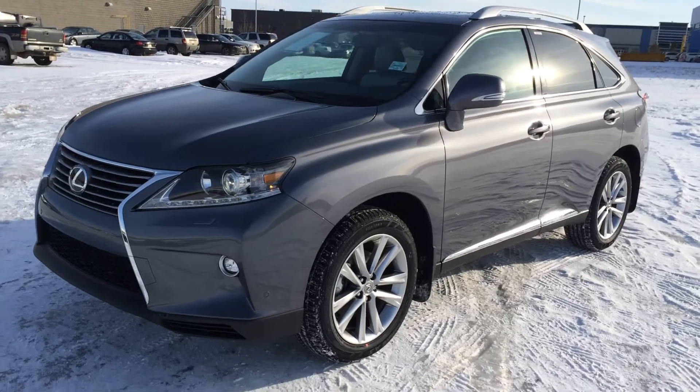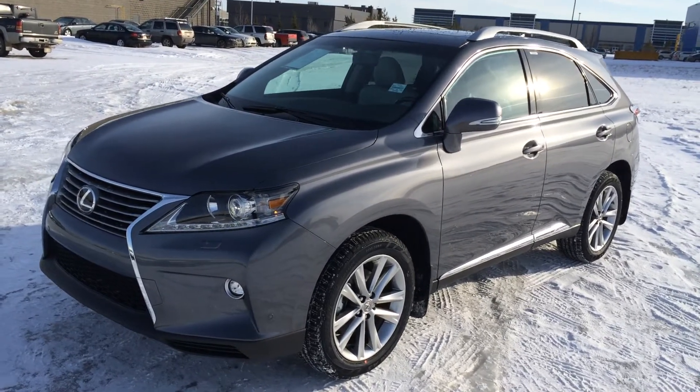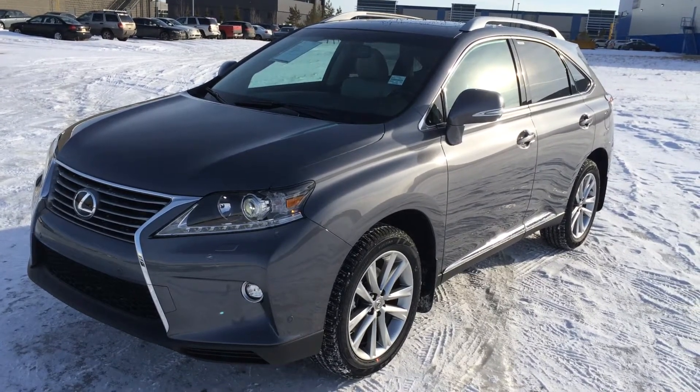6-speed automatic transmission, 3.5-liter V6 engine, runs on regular fuel. Gray exterior, light gray leather seating inside. 4-door, 5-passenger — this one is a touring package.